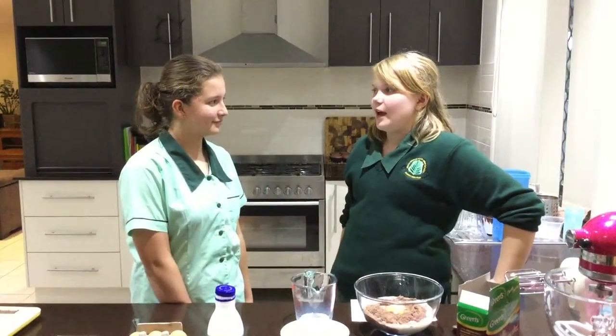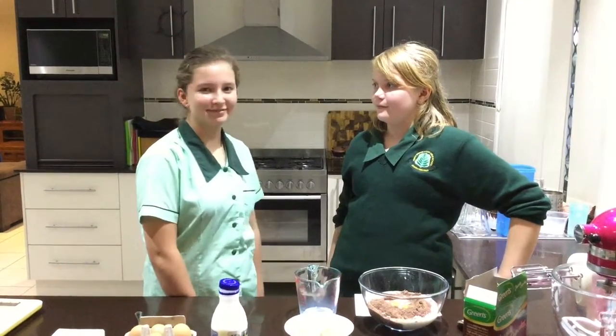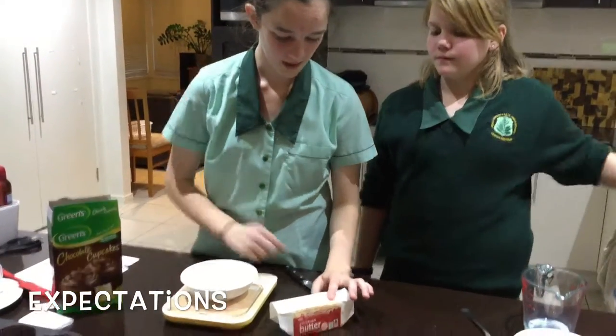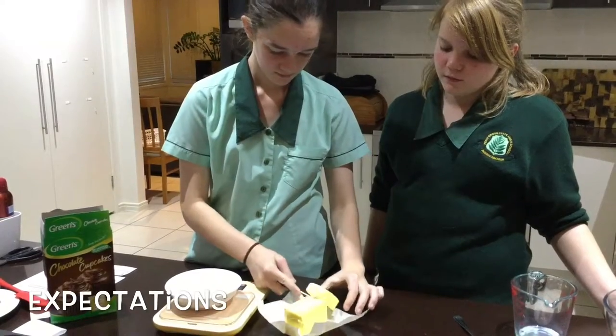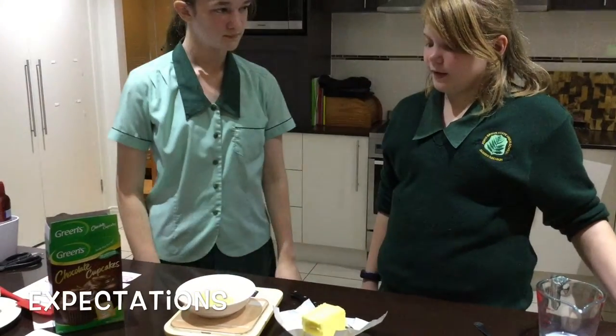The reality is, if Charlotte puts in too much milk and too many eggs, the cake mixture will be too runny, and the cupcakes won't turn out as expected. You're right, Millie. I shouldn't put too much eggs and milk in the mixture. It says we need to use 60 grams of butter. I have this 250 gram block of butter. It has a 50 gram mark, so if I just go a little bit further, it should be 60 grams. Perfect. It's 60 grams.